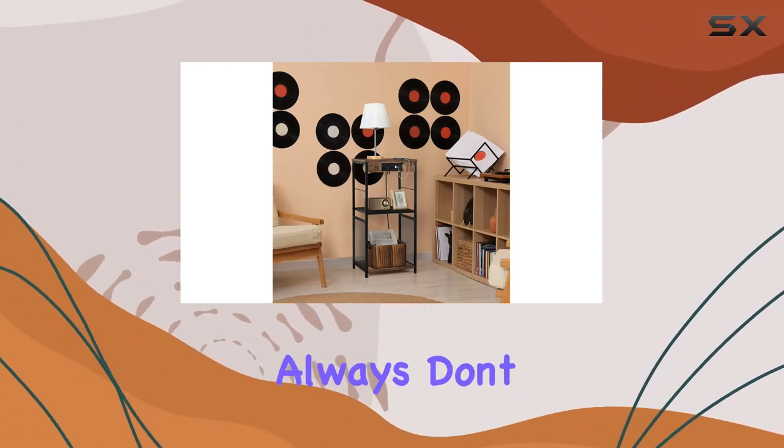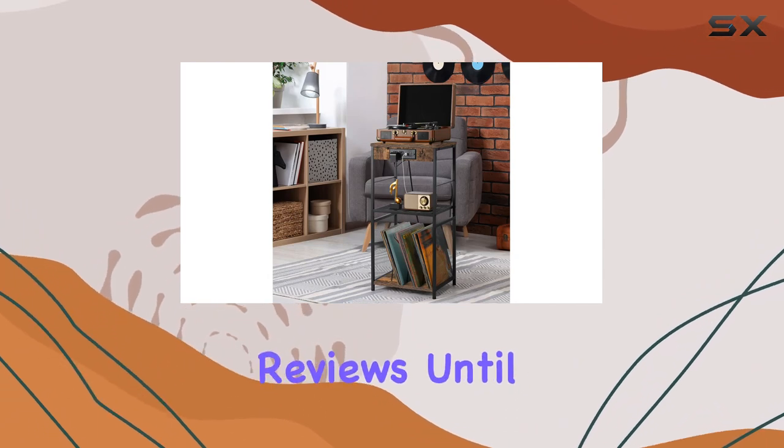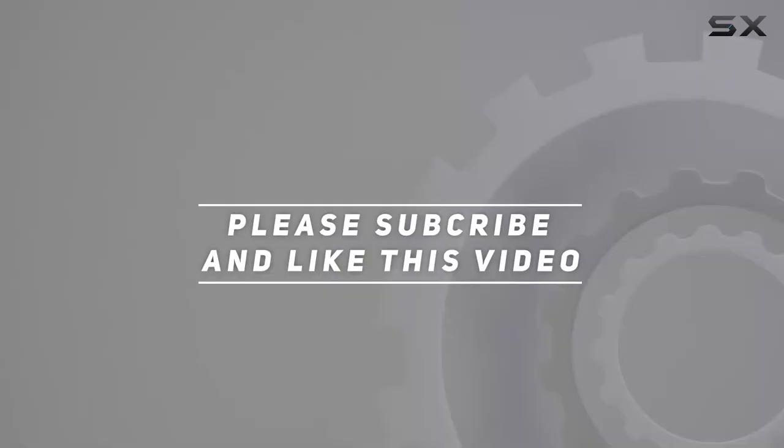And as always, don't forget to hit that like button and subscribe for more home decor and lifestyle reviews. Until next time, check out the video description for updated price. Thank you for watching this video.